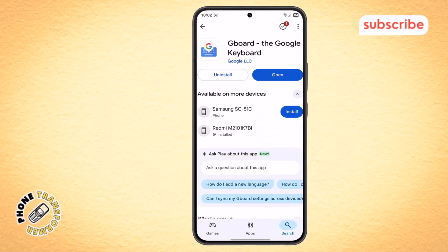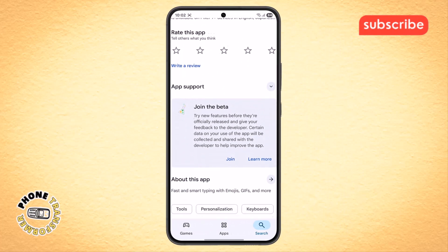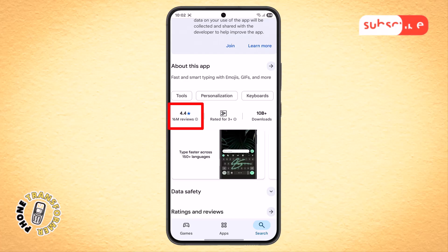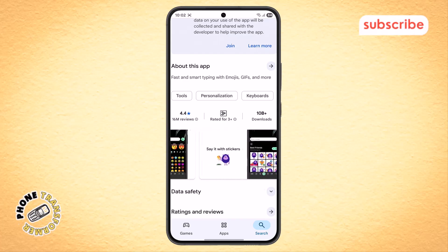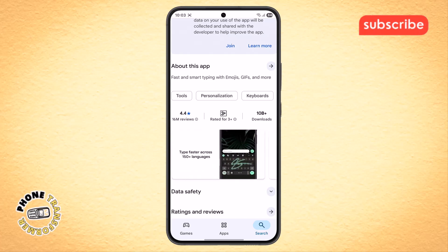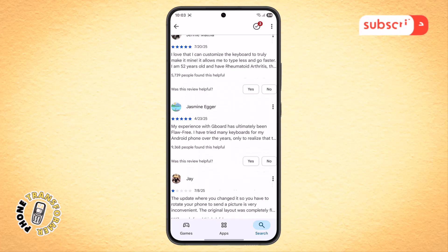At number one on our list, we have Gboard — the Google Keyboard. With a 4.4 star rating from over 16 million reviews on the Play Store, this app is designed to bring speed, reliability, and the power of Google directly to your fingertips. Here are three standout features.